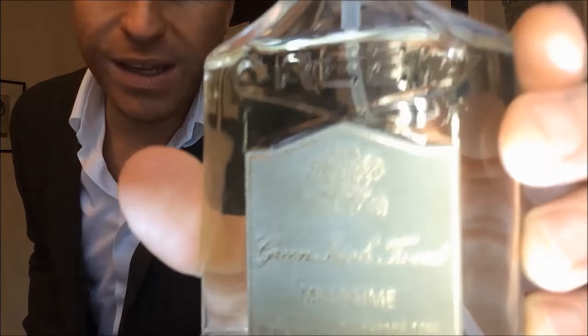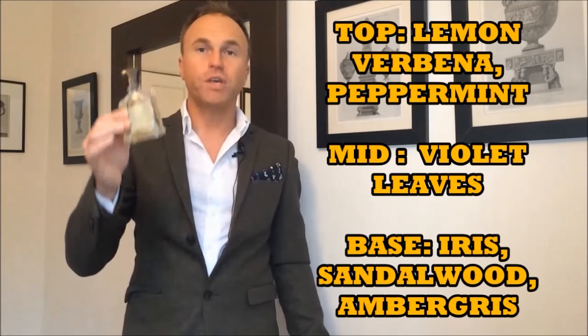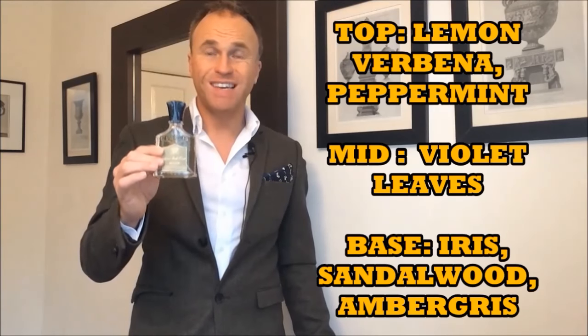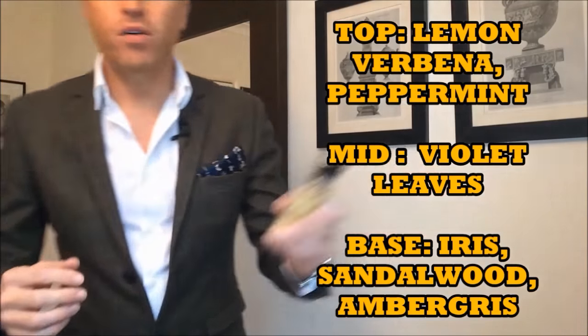First of all we're going to talk about Green Irish Tweed, the classic gentleman's fragrance from the house of Creed. This one was released back in 1985. Top notes according to the Creed website are lemon verbena and peppermint; in the mid we have violet leaves; and in the base we've got iris, sandalwood, and ambergris. None of that particularly helps you understand how it's going to smell.